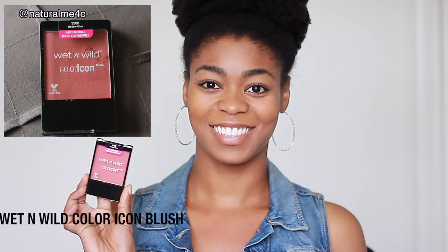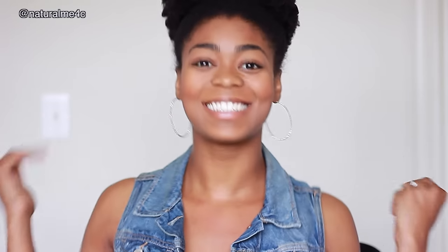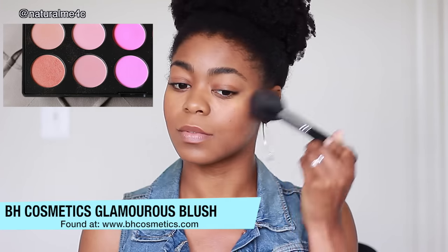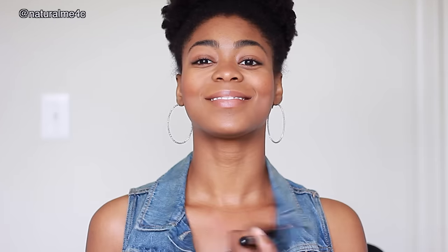Can we have a moment of silence for this Mellow Wine Color Icon blush from Wet n' Wild? Words cannot explain how awesome the flush this blush creates. Not only is it super affordable, but it's matte and would work great on so many skin tones. And once again, BH Cosmetics nailed it with this bronze shade from their Glamorous Blush palette — I love using it everywhere for that sun-kissed glow, even on my décolleté and shoulders.